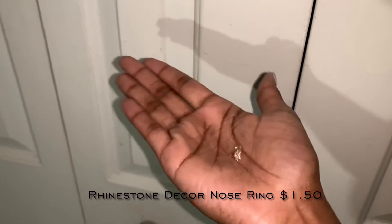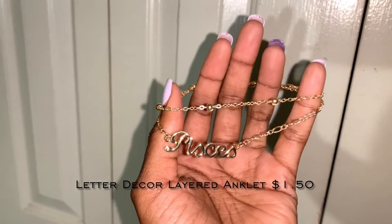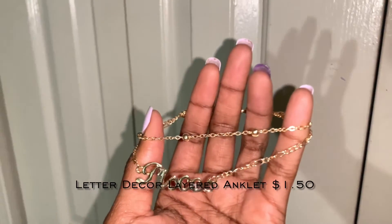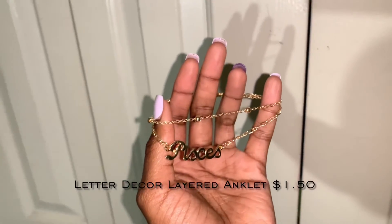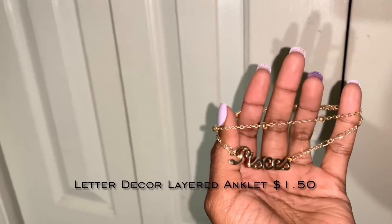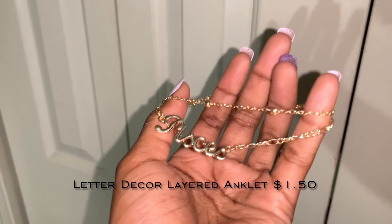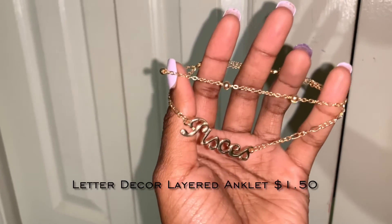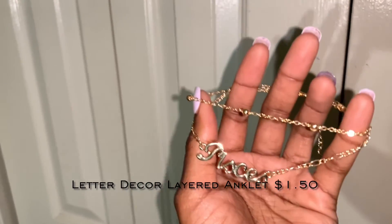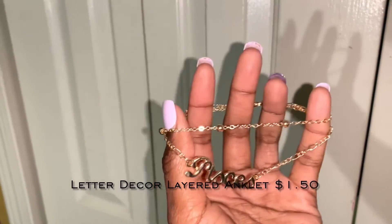For the next piece of jewelry I got an anklet that says Pisces, which is really cute. I will say Shein's anklets run a little bigger than I'd like, but overall it's so cute and nice and I just love it. I'd give it an 8 out of 10 — I just wish it were a little tighter.